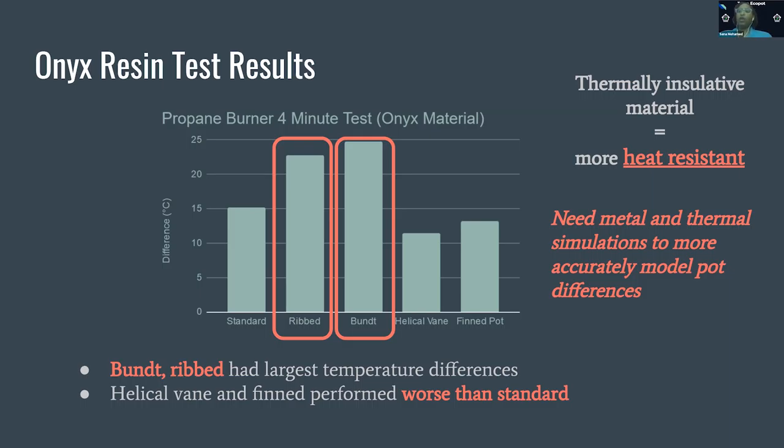Overall, we are moving away from using 3D printed plastic material and instead using metal and thermal simulations to more accurately model pot differences and optimize a heat efficient pot.